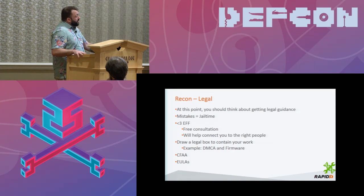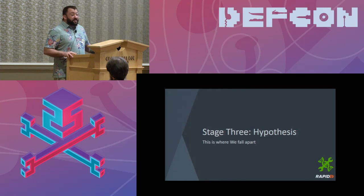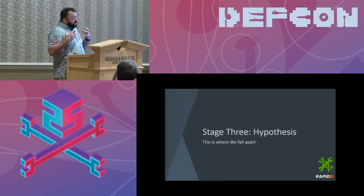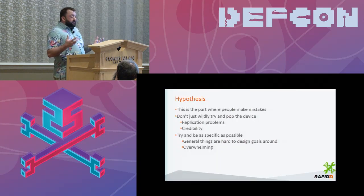Stage three is the hypothesis stage. This is generally where computer security research falls apart, because at this point we're so excited and giddy that we can pop a box — we have enough information — that we just go out and do it. That's not what I chose to do. You need to be able to replicate these problems and do it in an incredible way.